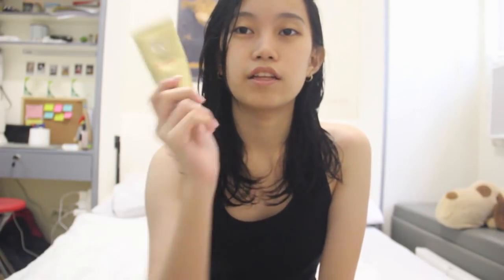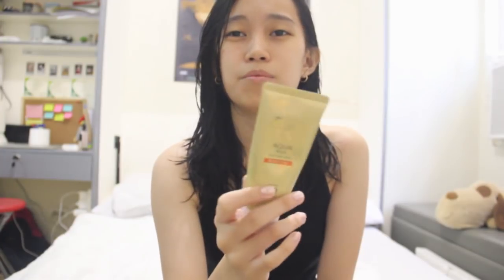I wipe my hands and then the most important step - sunscreen. This is Biore Aqua Rich. I discovered it when we were in China and my face was getting really dry. The one I'm currently using is SPF 30, and I also bought the blue SPF 50 version. Sunscreen is extremely important for me because I have sensitive skin. Even a little sun exposure makes my face really red. I need to wear sunscreen even when it's not sunny out.